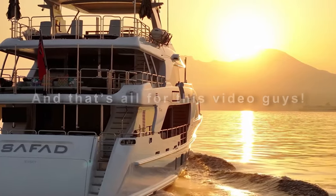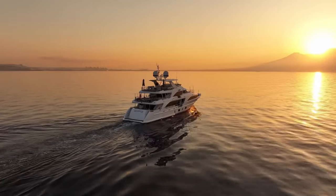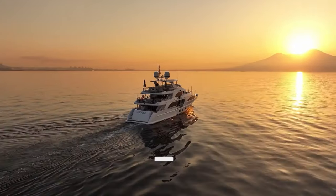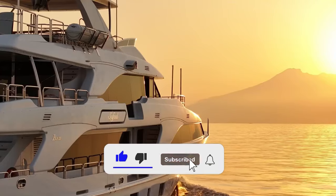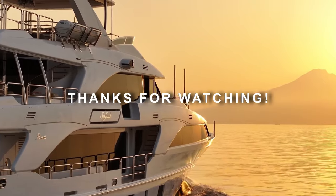And that's all for this video. Let us know in the comments which of these yachts you would like to travel on if you get the opportunity. If you enjoyed watching this video, hit the like button and subscribe to the channel Quality Time for Men. Elevate your time. Thanks for watching, and we'll see you next time.